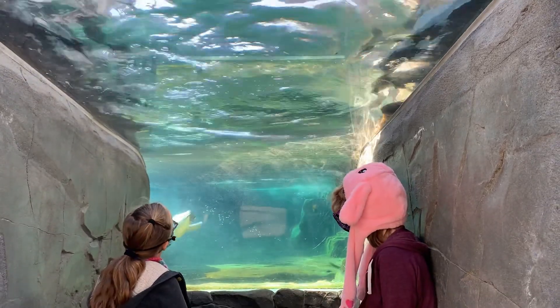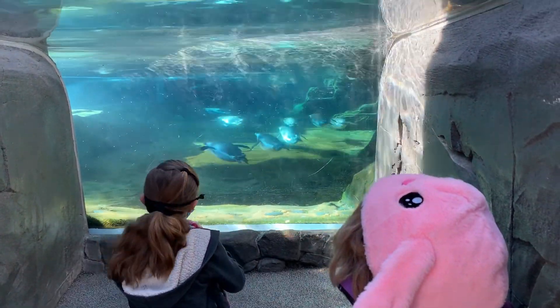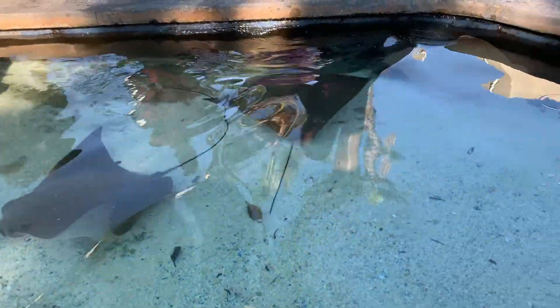This is the penguin exhibit, which was a huge favorite back when we used to go when Sam was super little. There's this little cave which younger kids really like — you can crawl into it. The stingrays are in one of the touch pools and you can touch them.